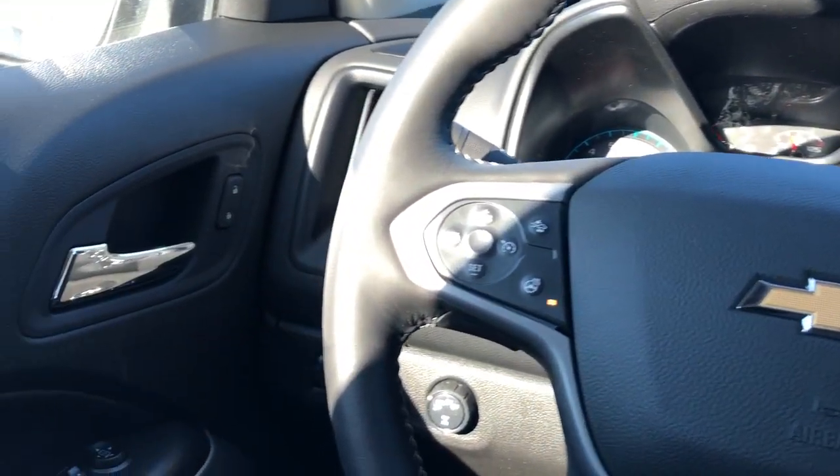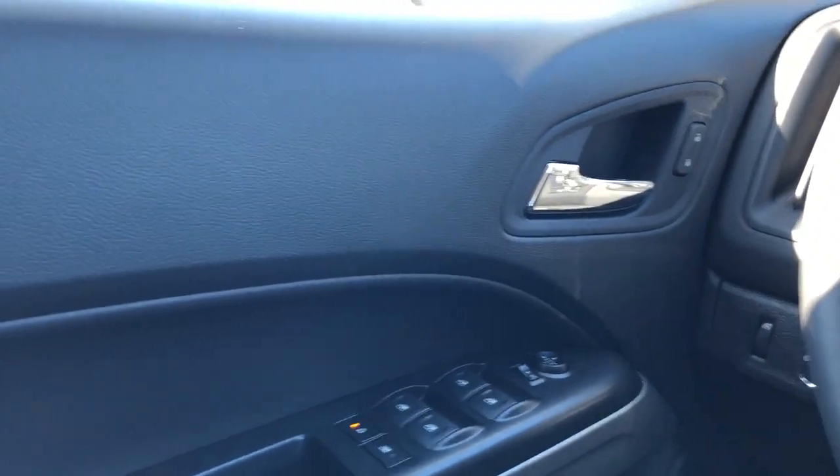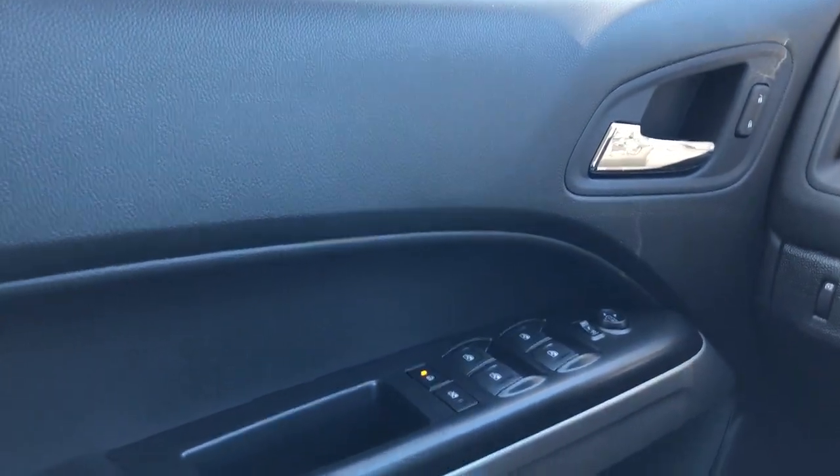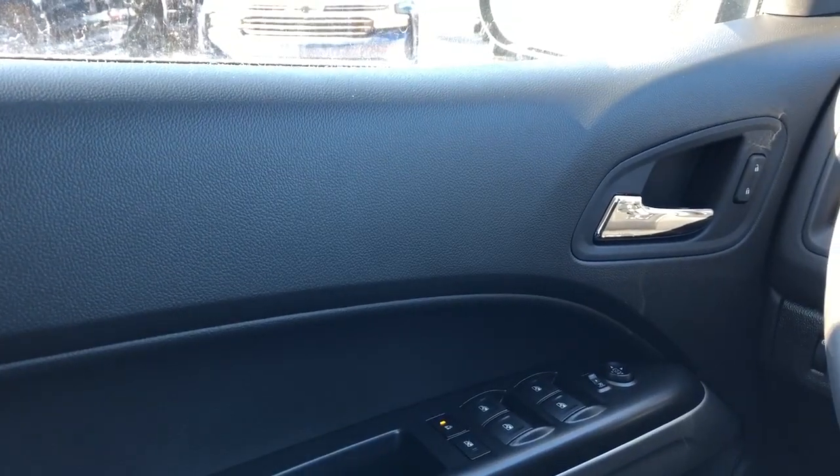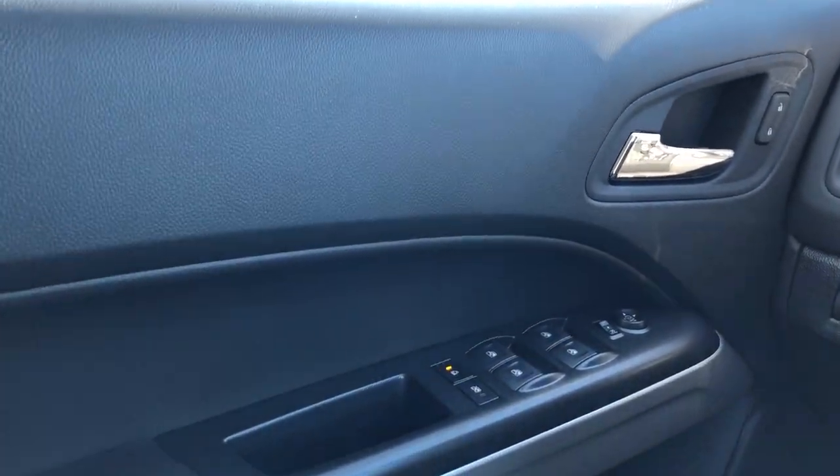Now on to the interior of the Colorado. I'll take you through a few of the driver's features starting off with our door panel. You can see we have our black soft touch plastic, chrome door handle, as well as our lock and unlock buttons just in front.